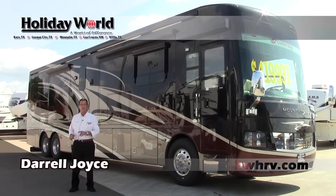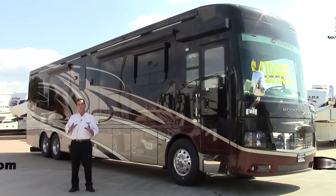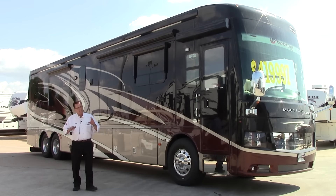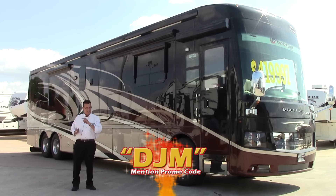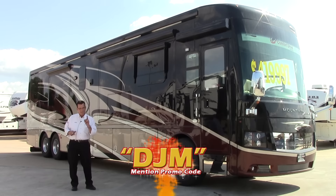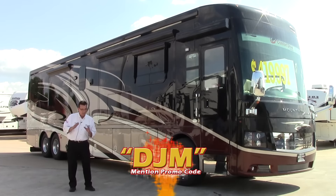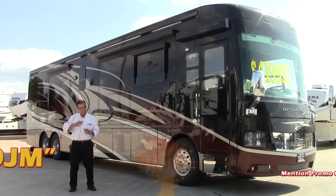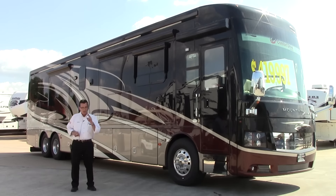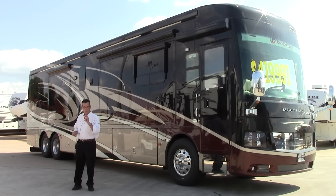Good afternoon folks, this is Darrell Joyce from Holiday World of Houston here in Katy. What we're going to talk about this afternoon is the 2015 — that's right, I said 15 — 4503 Mountaineer by Newmar. That is a brand new 45-foot coach. We have the new '16s coming and there are two of these 4503s I have left in stock, and there's going to be special pricing on them.